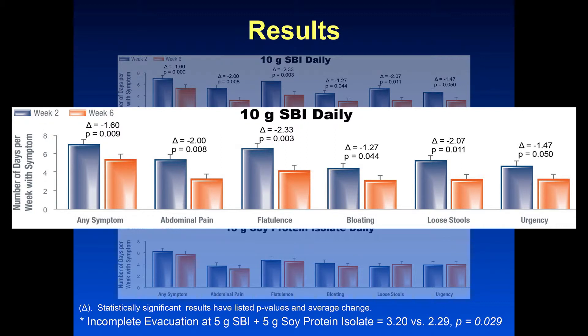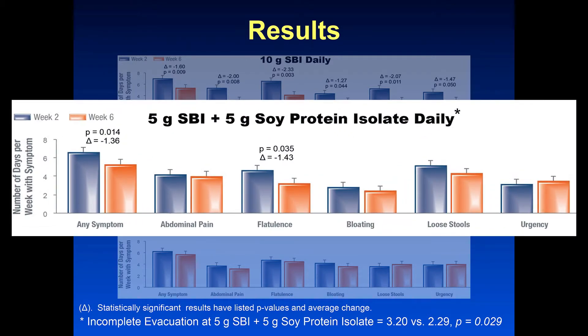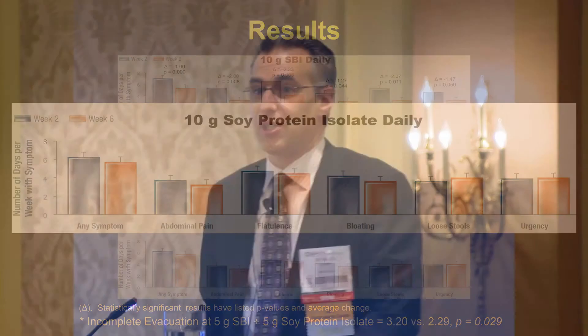This is week 2 versus week 6, so the patients were their own controls compared to week 2 to week 6. The decrease we're seeing in these — for the middle group, there were changes; incomplete evacuation was actually a significant improvement in this group. And then in the bottom group, which had all the placebo, you can see there was barely any difference. So this was a nice symptom change in patients who had the 10 grams and some of the 5 grams of the product.